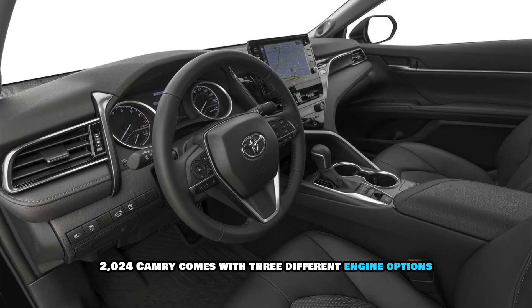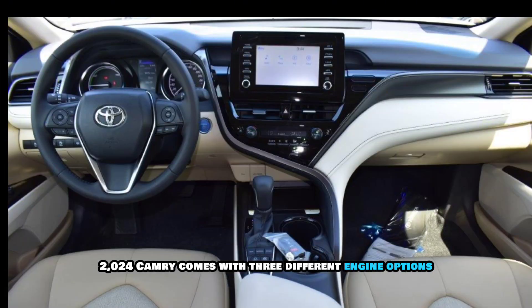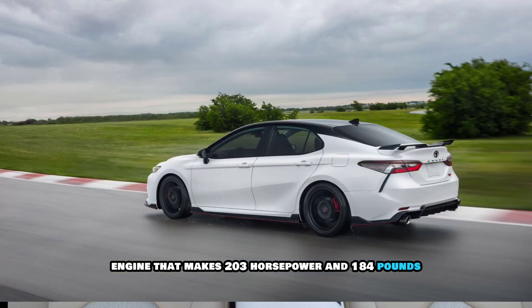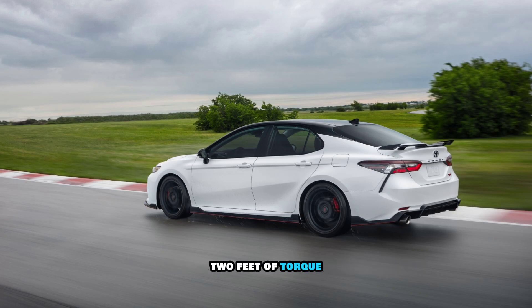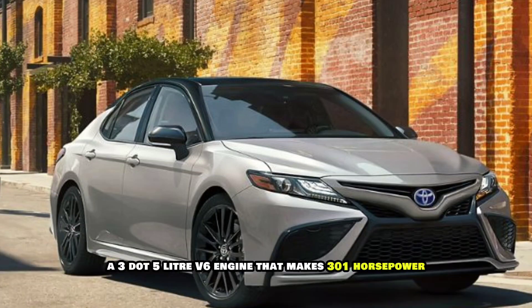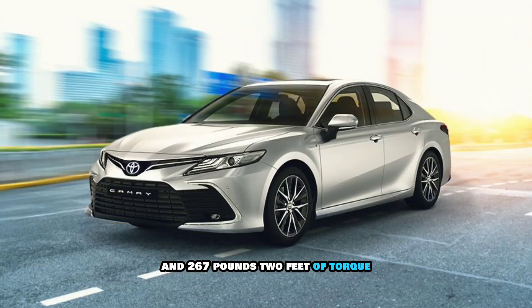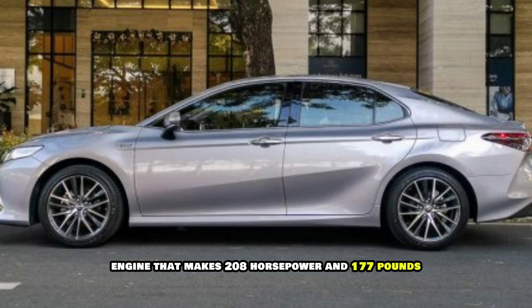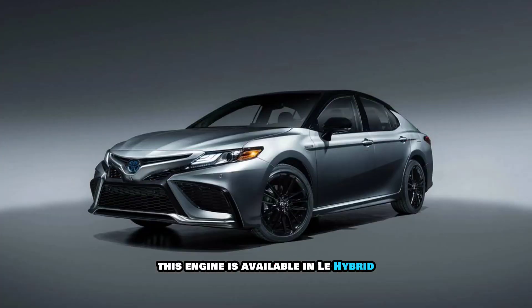Engine Options: The 2024 Camry comes with three different engine options. A 2.5-liter four-cylinder engine that makes 203 horsepower and 184 pound-feet of torque, available in LE, SE, and XLE trim levels. A 3.5-liter V6 engine that makes 301 horsepower and 267 pound-feet of torque, available in XSE and TRD trim levels. A 2.5-liter four-cylinder hybrid engine that makes 208 horsepower and 177 pound-feet of torque, available in LE Hybrid, SE Hybrid, and XLE Hybrid trim levels.